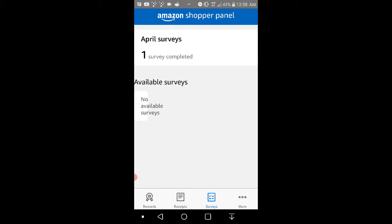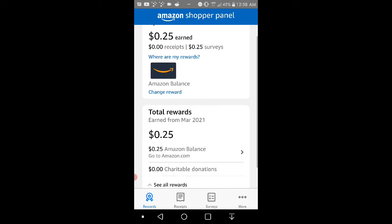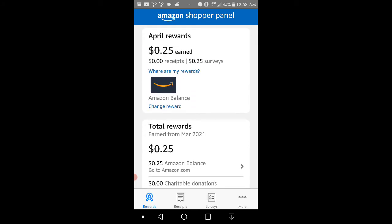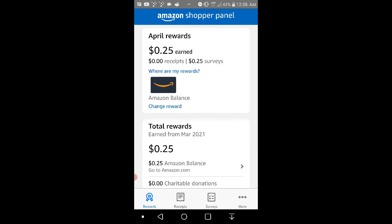There's also a 'More' tab — your Amazon account, vacations, contact us, and you can finish and ask questions and stuff like that. Also, you must be logged into your Amazon account for this to work. Amazon Shopper Panel is invite-only, so you have to sign up through the app. It's available for Android and iOS devices.